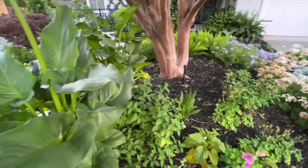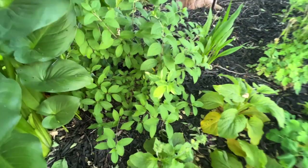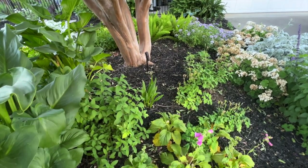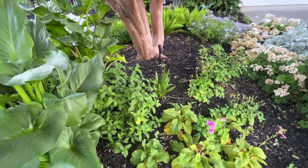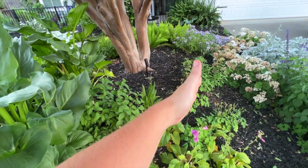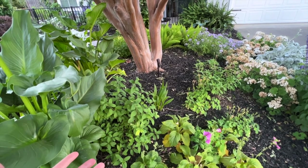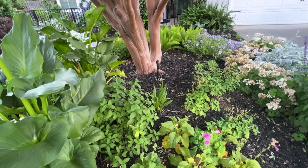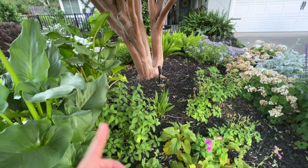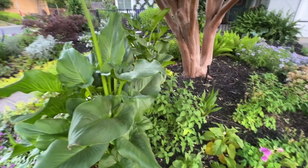These Bobo hydrangeas are variegated — I have five of them, put in last year so they're still young and small. My goal is to have a big ring of hydrangeas around the crepe myrtle, though I need to see if they can handle the hot afternoon sun on one side and potentially not enough sun on the other. I just have to play around with it — that's what you do with complex garden beds.